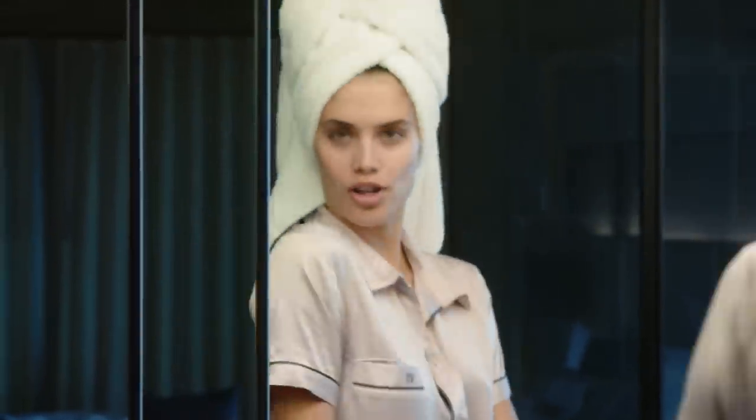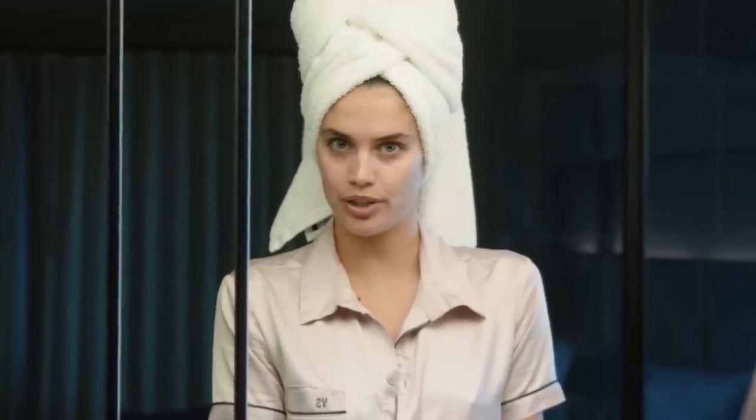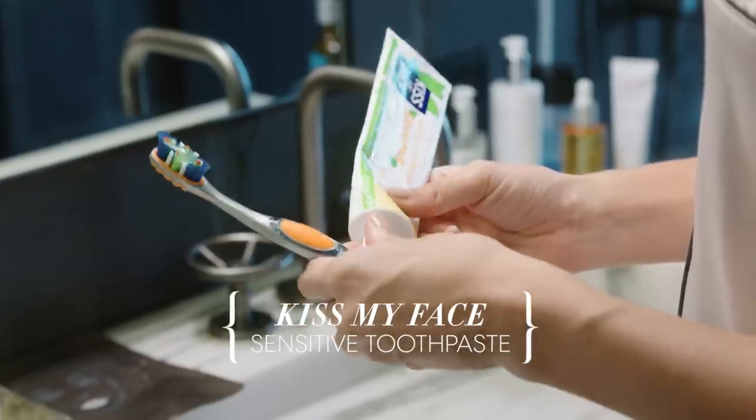So I'm all washed and clean and I'm going to take you through my little beauty routine to go to bed. First of all, I'm going to brush my teeth — no fluoride, no SLS toothpaste. I've been using this for a while.